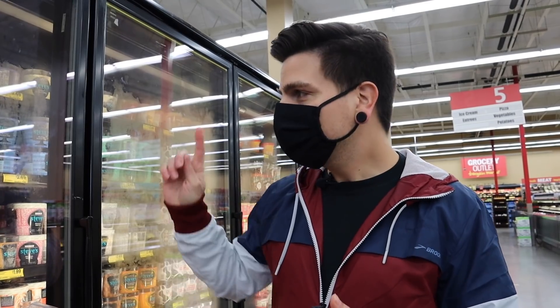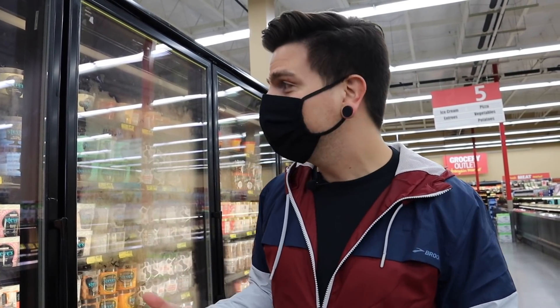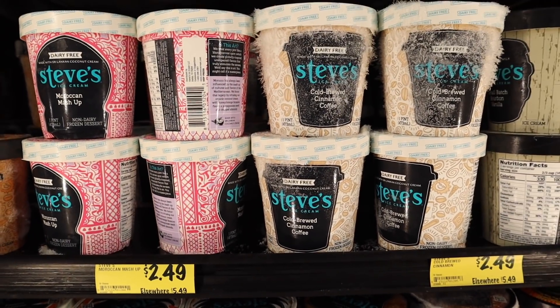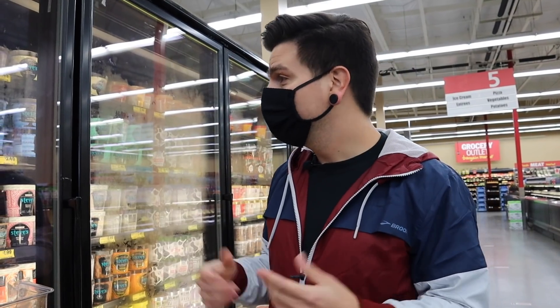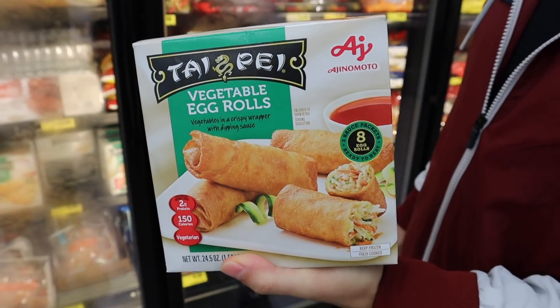So there is this oat milk caramel apple crumble ice cream for just $1.49, which is really cool. And then we also found this Steve's ice cream. They had a few different flavors. I had this once before, but not in a long time, and that was just $2.49. Next, we have these vegetable egg rolls. Don't be deceived by the name — they are, in fact, vegan, which is really cool.